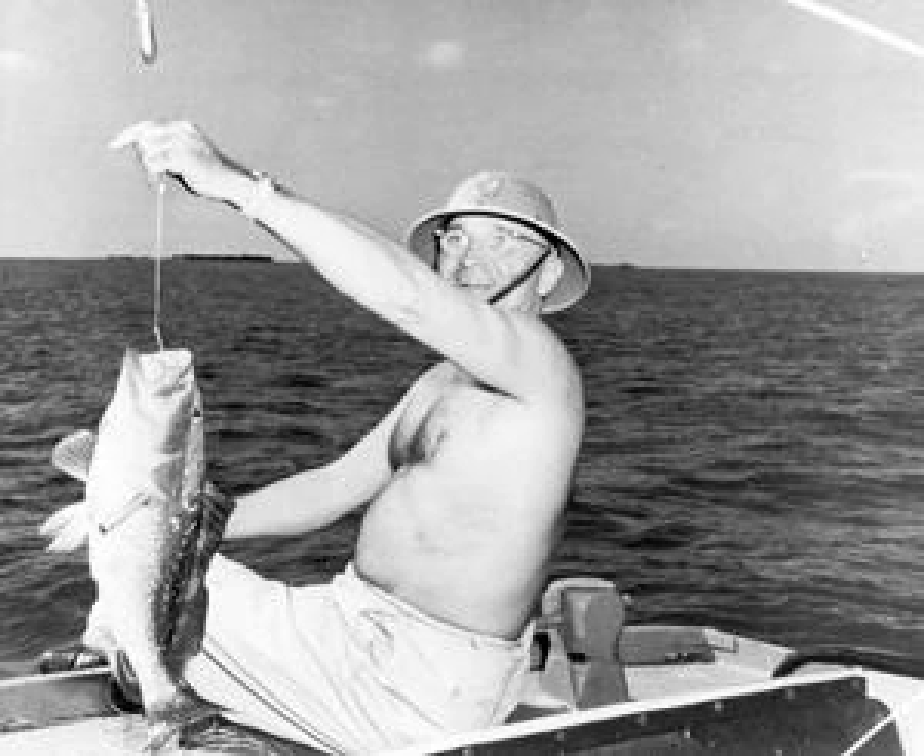President Harry Truman began using his formal naval officer residence in November 1946 as his winter White House. This Key West retreat gave Truman a restorative atmosphere to deal with the tumultuous events of the time — from the first use of nuclear weapons, post-World War II reconstruction, and the beginning of the Cold War.